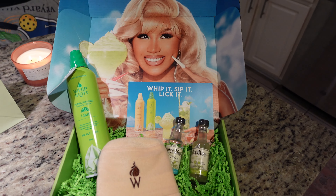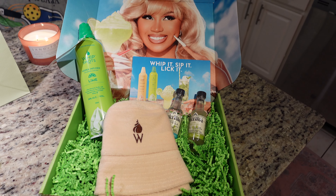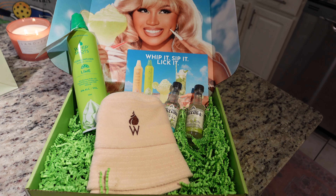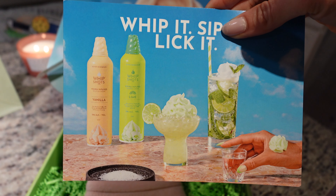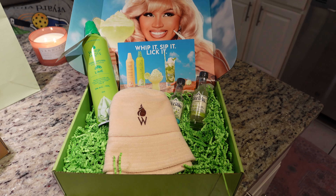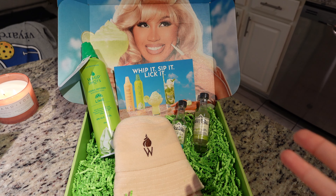I got some packages in the mail. One really exciting one is my second PR package from Cardi B. If you watched my previous vlog, you saw she sent her strawberry vodka whipped cream and my husband and I didn't like it. So I'm nervous about this one, but the packaging is so cute — I tried the bucket hat on and love it. They sent two shot glasses and her newer lime flavor. I'm hesitant to try it since the last one tasted like chemicals, so I might gift it instead.